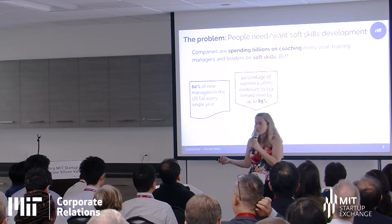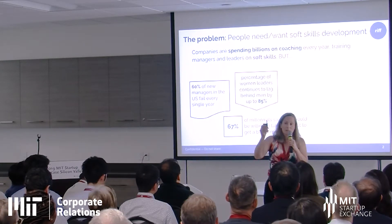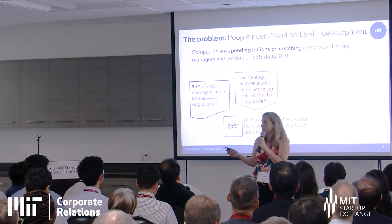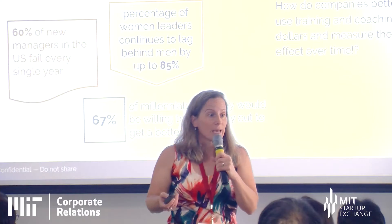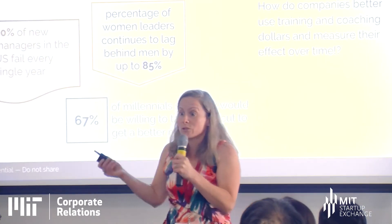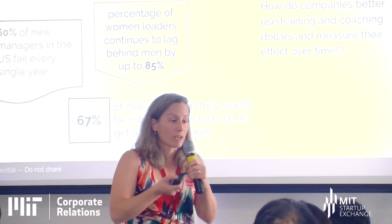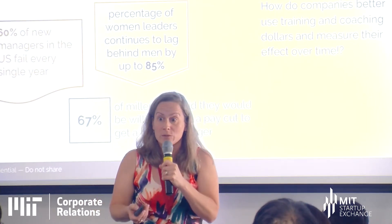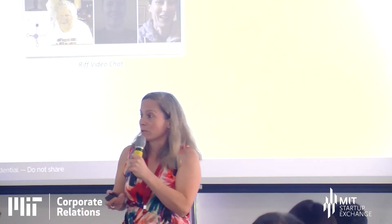Has this helped? Who knows? 60% of managers fail in the United States every single year. Our number of women in management is still lagging significantly behind men. Millennials say, 'I'm leaving because I hate my manager — you can give me all the money you like, but I'm still leaving.' So this is a real problem. How do we evaluate whether our training and coaching programs are doing their job? Is there some way to train and coach people better inside large organizations and measure that effect over time?